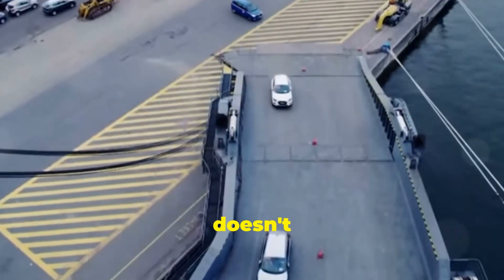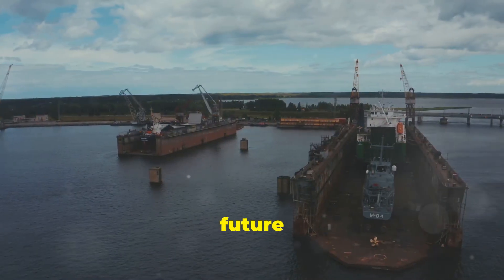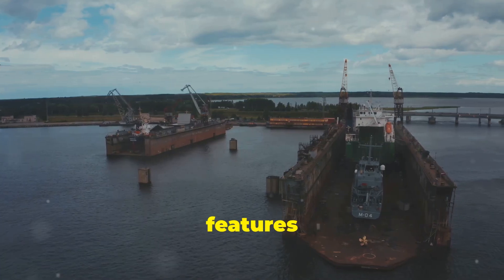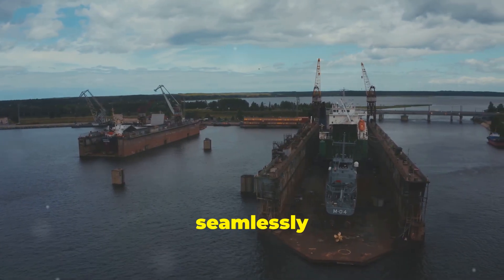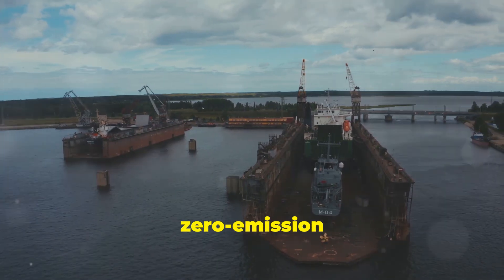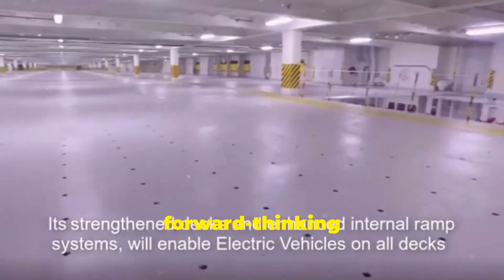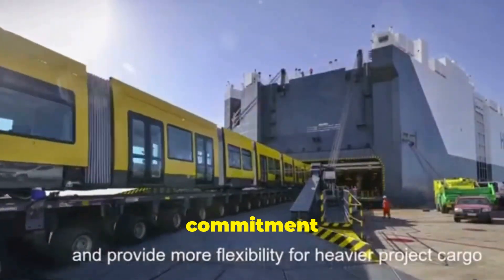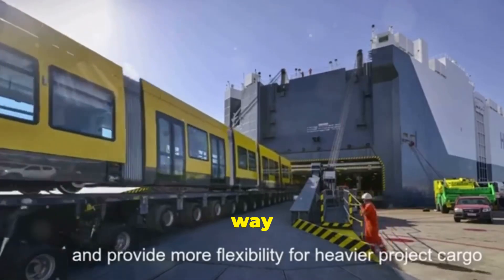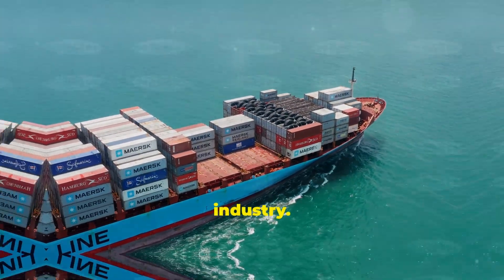But the Aurora-class doesn't stop at LNG. It is designed with the future in mind, incorporating features that will allow it to transition seamlessly to zero-emission fuels as they become available. This forward-thinking approach showcases Hoog Autoliners' commitment to leading the way towards a greener and more sustainable maritime industry.